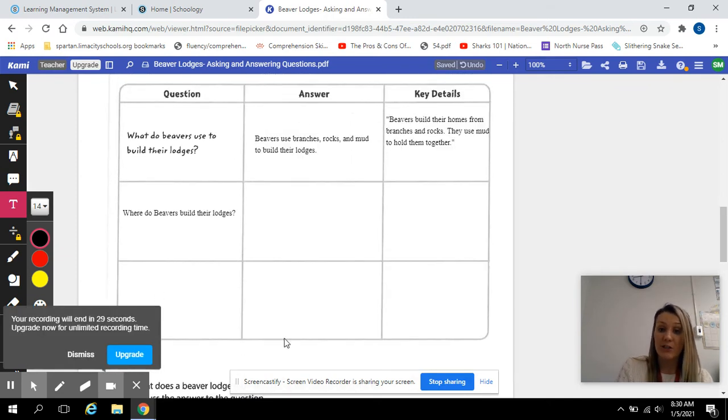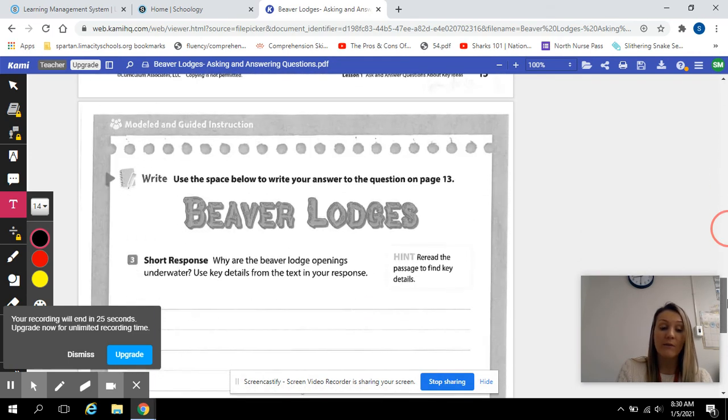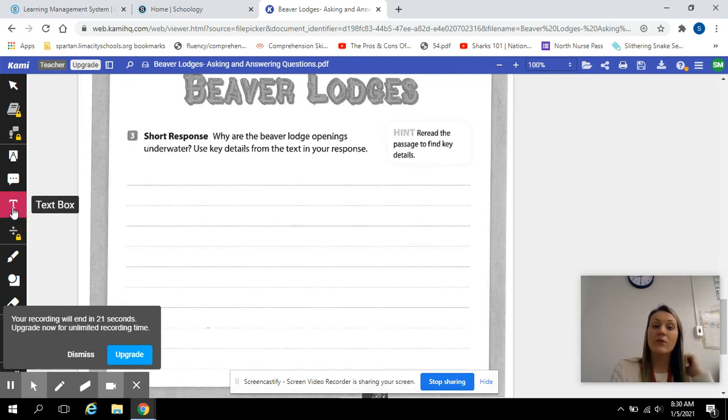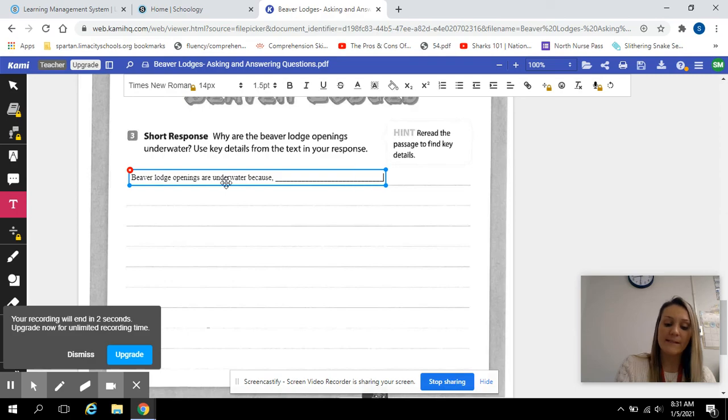Then you need to ask another question — you can ask a why or a how question. And when we get to the bottom, you need to answer: why are the beaver lodge openings underwater? Use key details to respond. Remember, use that RACE strategy. 'Beaver lodge openings are underwater because...' — answer that and then give me evidence.